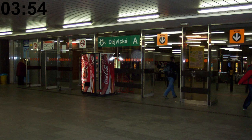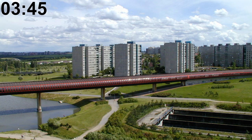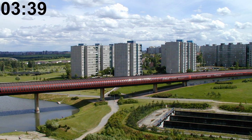Some metro stations were renamed after communism fell, such as Leninova, which is now Dejvická; Moskevská, which is now Anděl; or Budovatelů, which is now Chodov. Around the district of Zličín in the west of the city, the B metro line briefly goes through an elevated tube around 14 meters in the air.